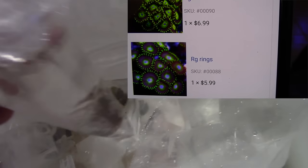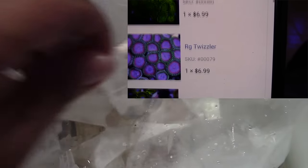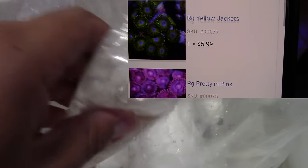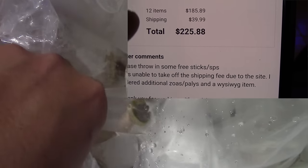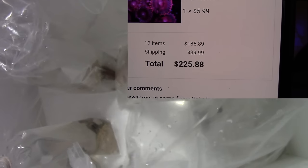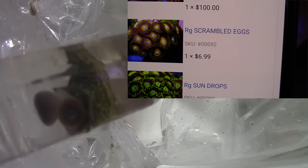For this deal you can see how cheap the Zoas are — like $5.99, $6. Locally, people are going to want $20, $30. The total I would have actually paid is $185, but the $39–$40 shipping raised the price pretty significantly.